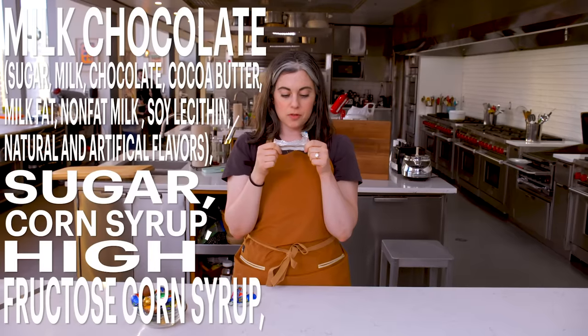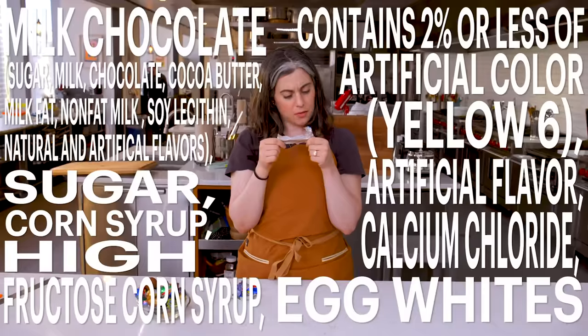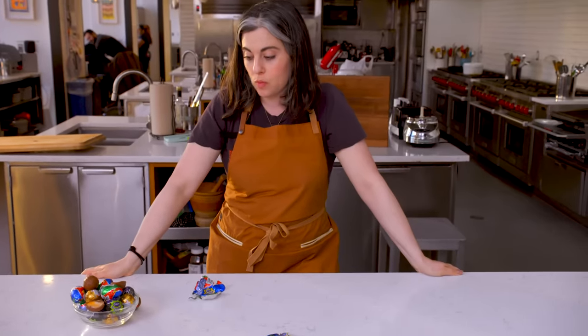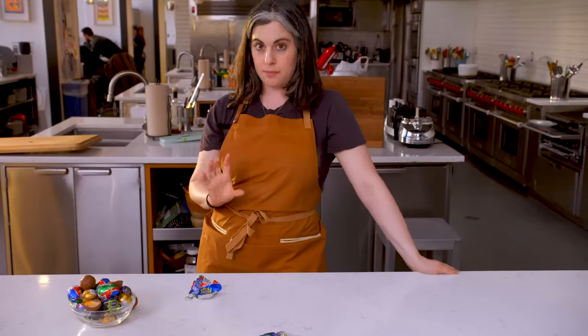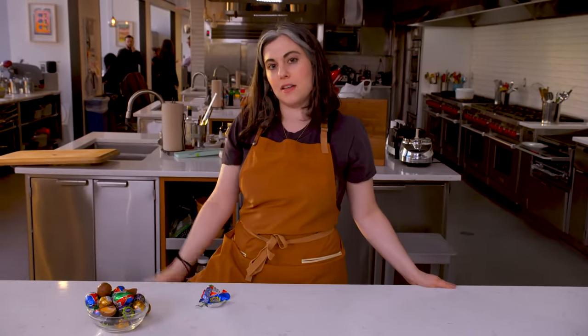Sugar, corn syrup, high fructose corn syrup, contains 2% or less of artificial color — Yellow 6 — artificial flavor, calcium chloride, egg whites. Not a whole lot going on; it was pretty much as expected. The filling of this is corn syrup and sugar. I'm predicting this will be an episode where the goal is to create a candy that has aspects of a Cadbury egg, but I'm not trying to replicate it because the filling is kind of a non-entity — it's just made of sugar. And I can do better than that.